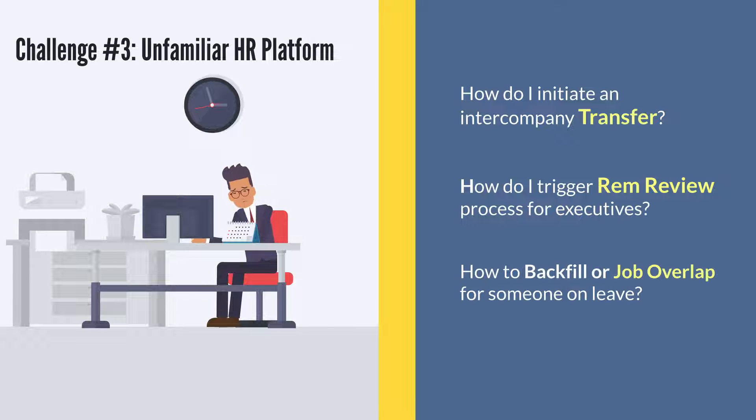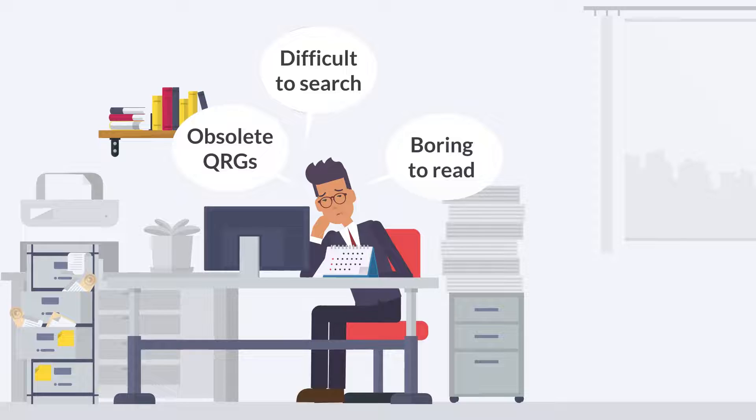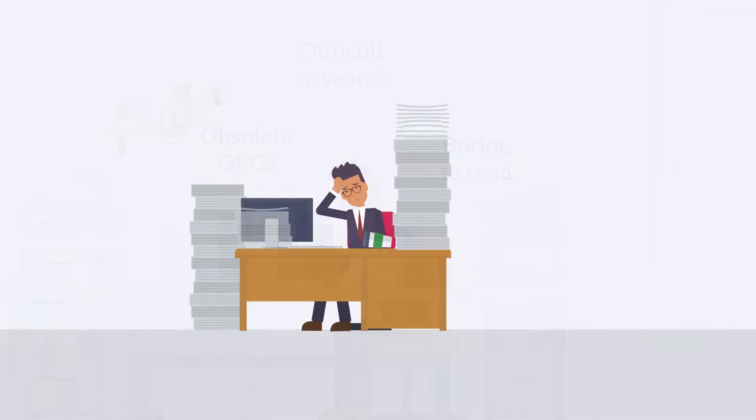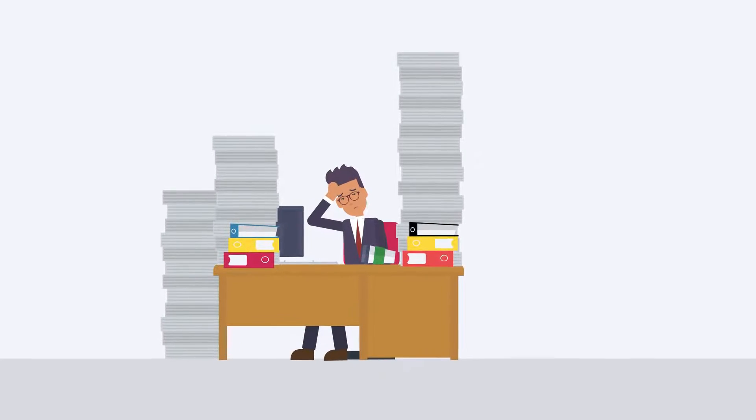Additionally, many new employees find HR platforms difficult to use for executing day-to-day tasks. When in doubt, they are directed to a big pile of QRGs that may not be up to date, or have too much content, making navigation and search difficult. All of this can result in a feeling of being overwhelmed and lost during the onboarding process.